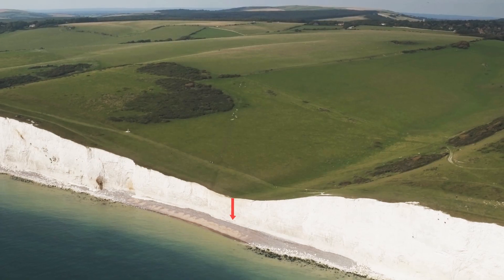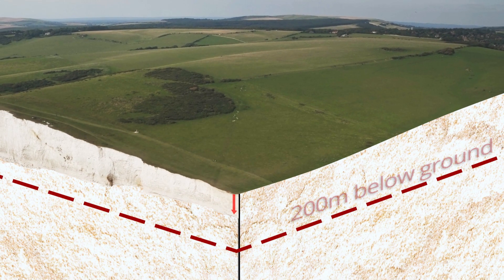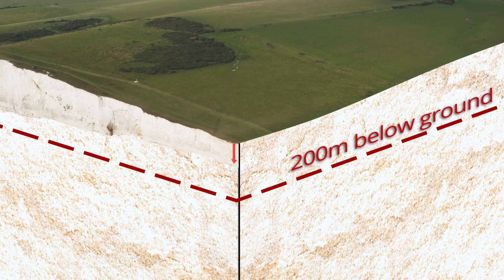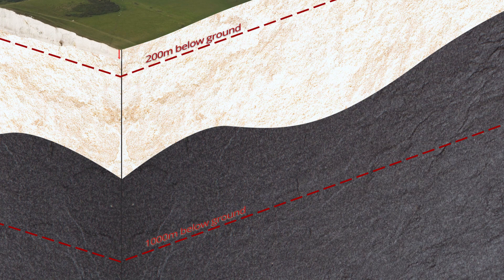RWM is planning to build a Geological Disposal Facility, or GDF, somewhere between 200 and about a thousand metres deep underground. That's between three and more than twelve times the height of this cliff.